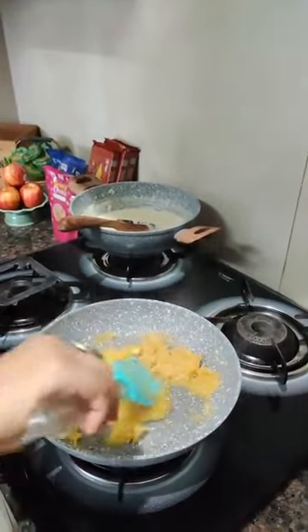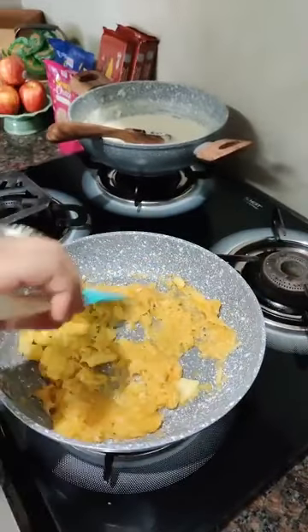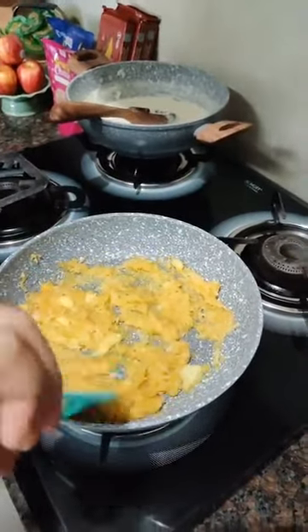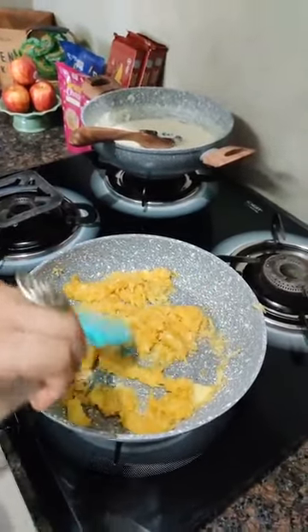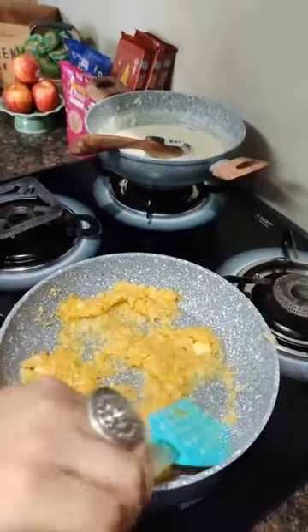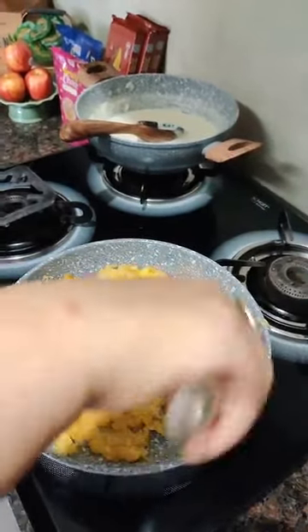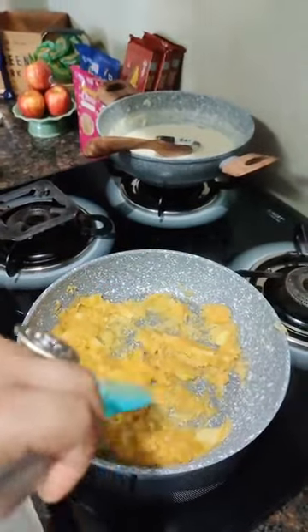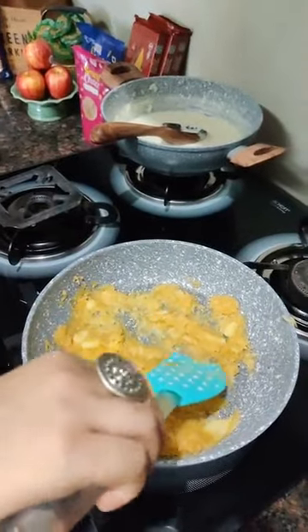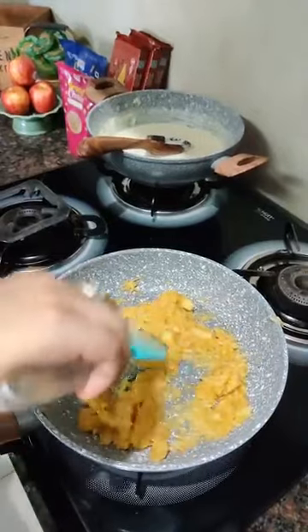You can see the liquid and acid present in the apples is slowly evaporating and the apples are becoming dry. We need the apples to be completely dry — no liquid should remain. Make sure when you are sautéing or frying the apples you stay nearby, otherwise they might get burnt, so you have to stir them continuously.